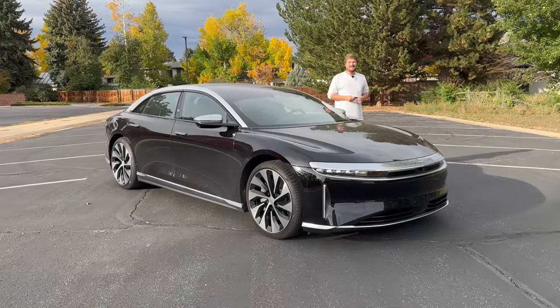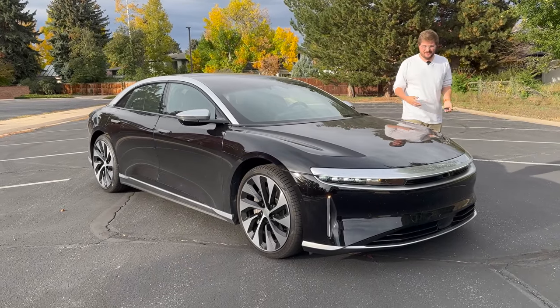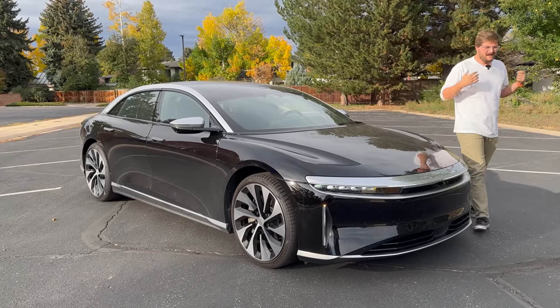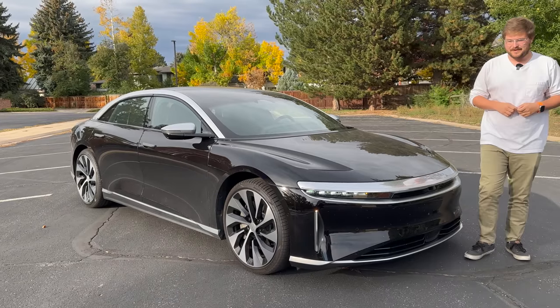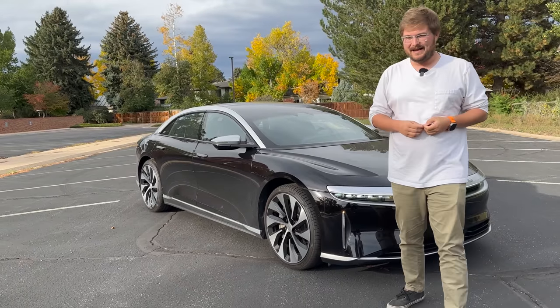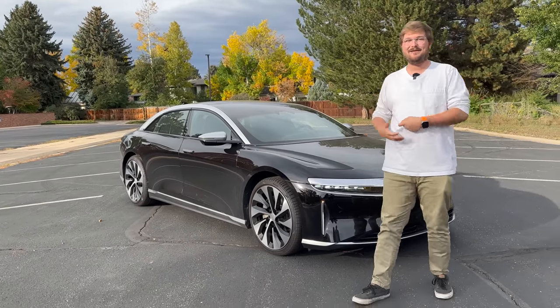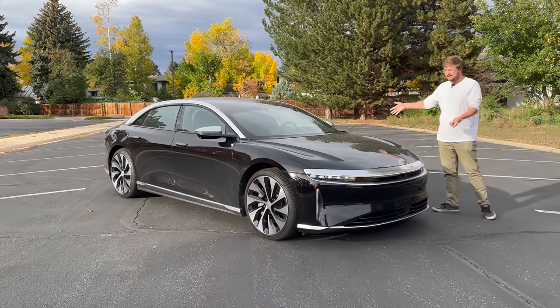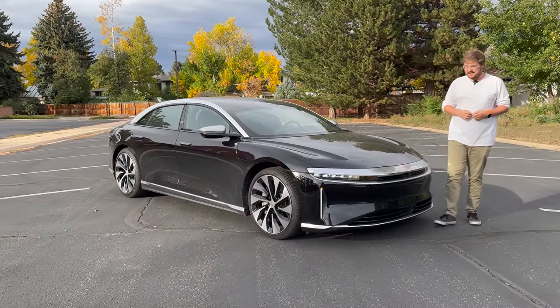Hello and welcome to another Out of Spec Reviews video. I'm here with the Lucid Air Grand Touring for what I believe to be the most important video we'll shoot with this car. A huge thank you to our viewer Peter who loaned us this Lucid Air.